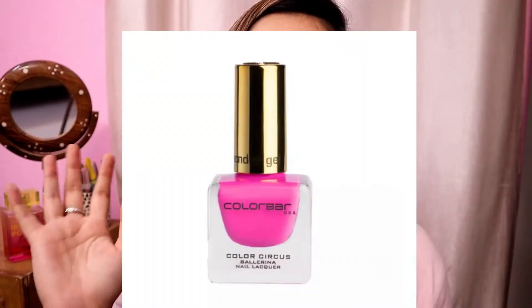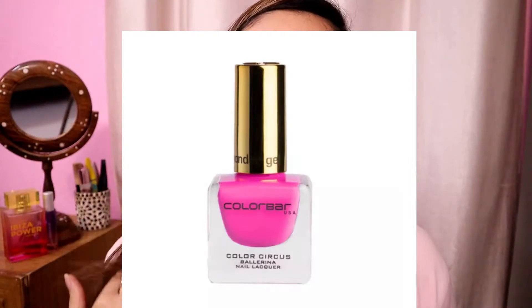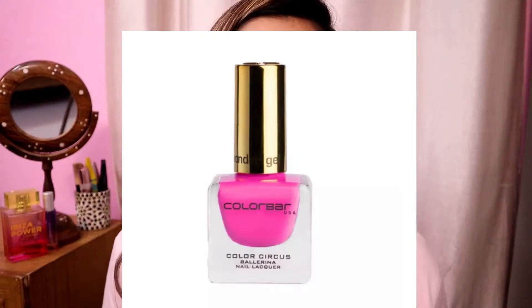The color looked a little different on the website — I thought it was something else when I ordered it. I will attach the image so you can compare. But as you can see, the color is purplish pink. It is not a bright fuchsia pink like I was assuming.